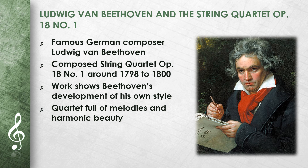The String Quartet Op. 18 No. 1 is one of the first string quartets he composed. It was written around 1798–1800, when Beethoven was still at the beginning of his career. This quartet shows how Beethoven took over the classical forms of Mozart and Haydn and began to develop his own style. It is a work full of melodies and harmonic beauty.